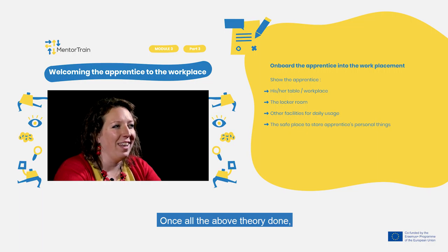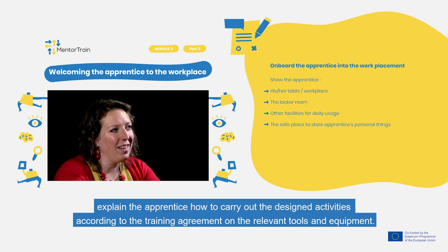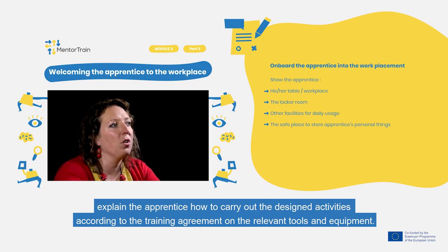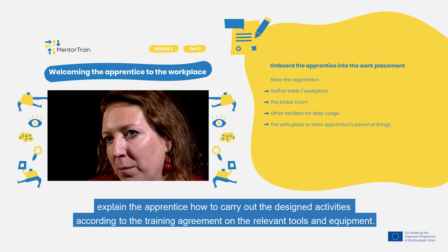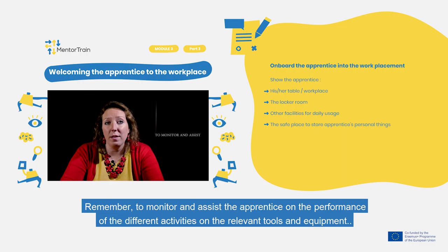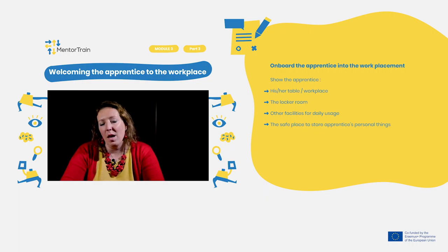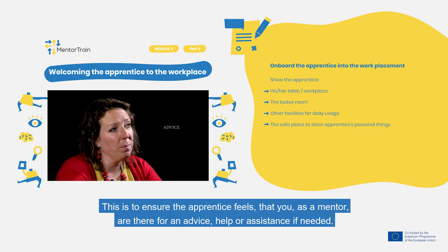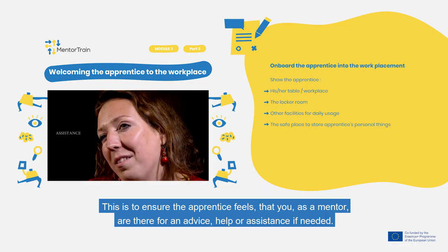Once all of the above is done, explain to the apprentice how to carry out the assigned activities according to the training agreement, using the relevant tools and equipment. Sit together with the apprentice and explain it through a practical task. Remember to monitor and assist the apprentice in performing the different activities on the relevant tools and equipment, ensuring they know you as a mentor are available for advice, help, or assistance.